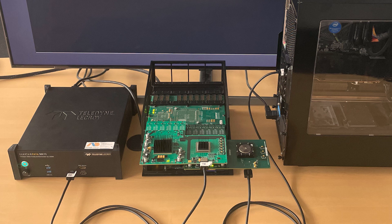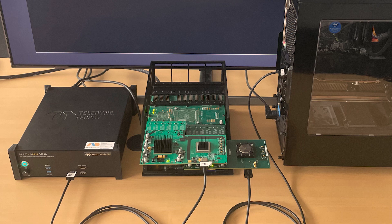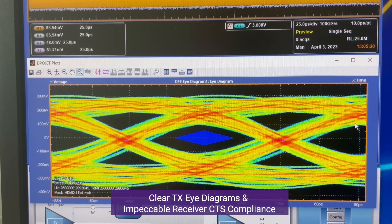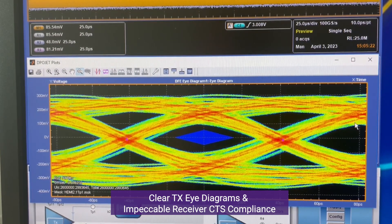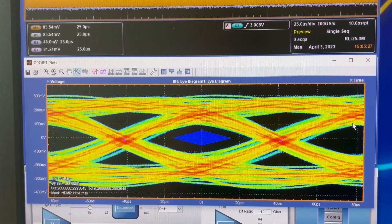As we wrap up today's demonstration we'd like to highlight the key takeaways. Our system has exhibited exceptional repeater functionality with the RX and TX modules operating seamlessly in tandem. We've also demonstrated clear TX eye diagrams and impeccable receiver CTS compliance. We hope you found this presentation informative and valuable. Thank you for watching.